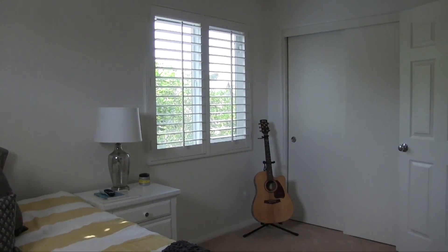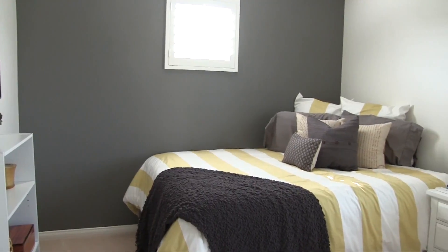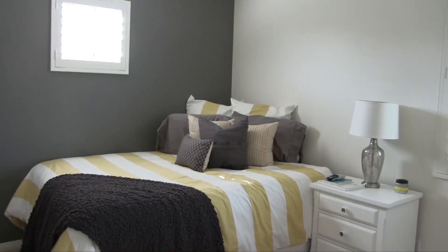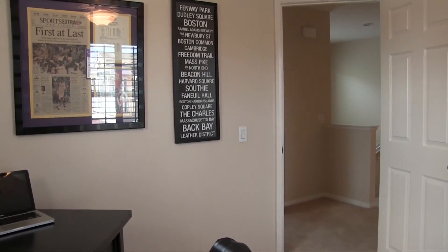The biggest plus is it has a huge yard and a patio. Nothing else like this in Riverbend or anywhere else where you're going to get an HOA. You will not find a better home than this anywhere in Riverbend.